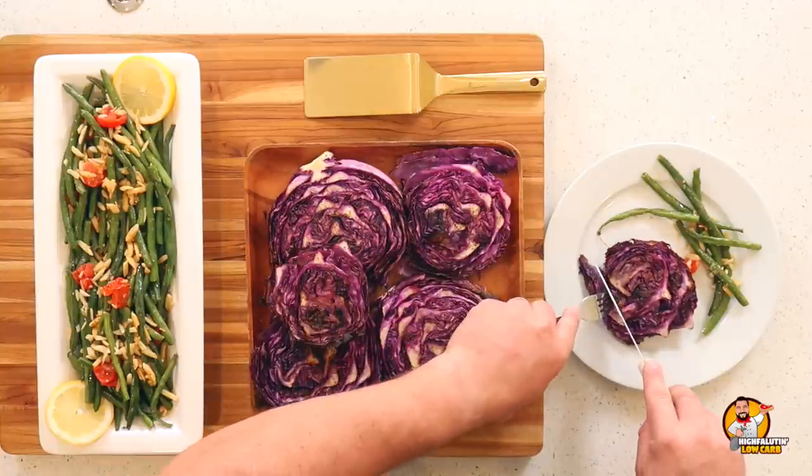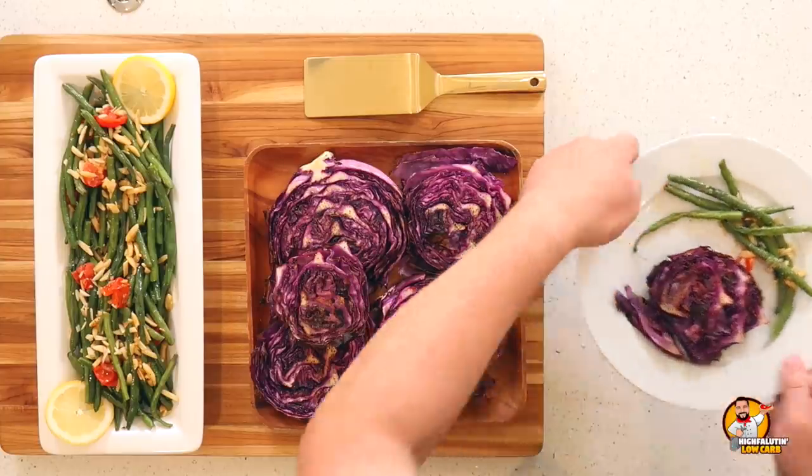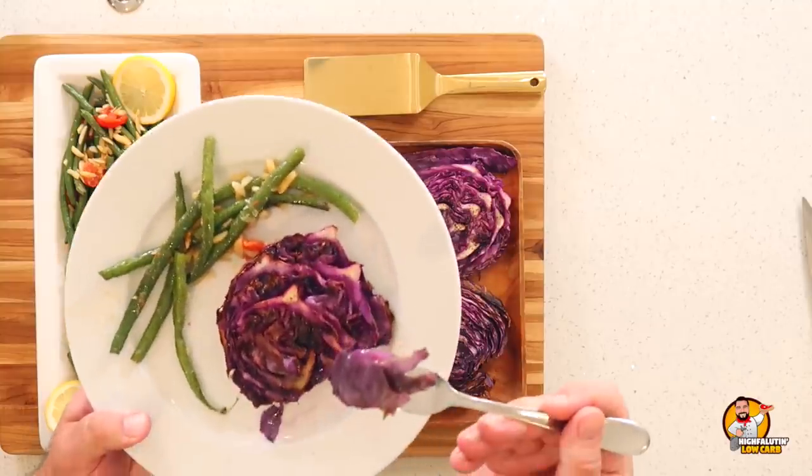Thanks to my publisher for letting me share a few of these. I'm not going to publish a lot of them outside of the book — you'll have to get the book — but they did allow me to share a couple. For the cabbage steak, you're going to need a knife because it's difficult to eat with just a fork. Look at that beautiful purple. Garlicky, the sulfuriness of the cabbage — and I don't mean that in a bad way, I love that flavor. So very good.